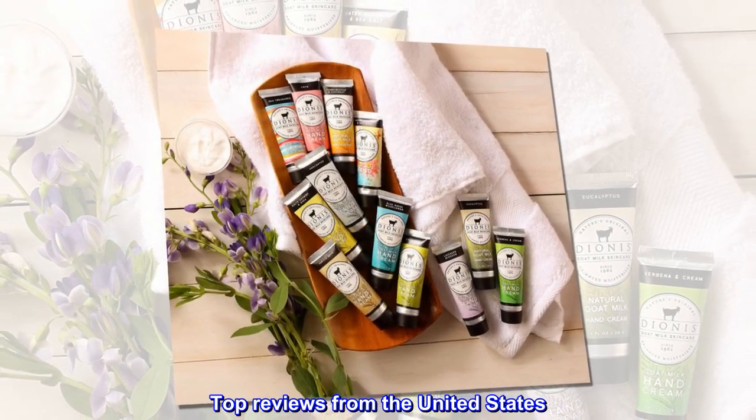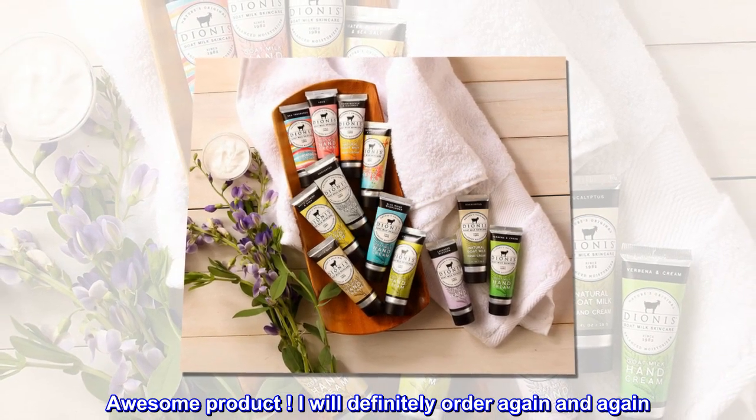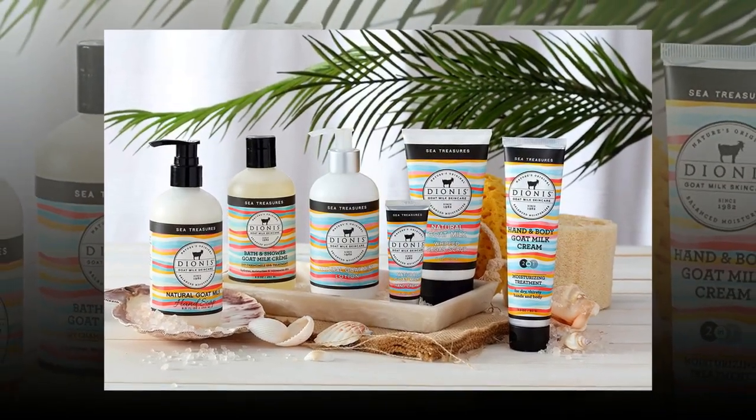Top reviews from the United States. Awesome product — I will definitely order again and again. It smells so good and moisturizes too. I will be getting more. Thank you.